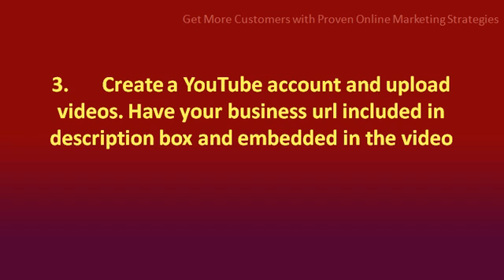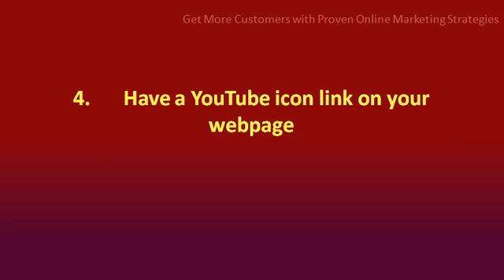Number 3: create a YouTube account and upload videos. Have your business URL included in the description box and embedded in the video. Number 4: have a YouTube icon link on your web page.